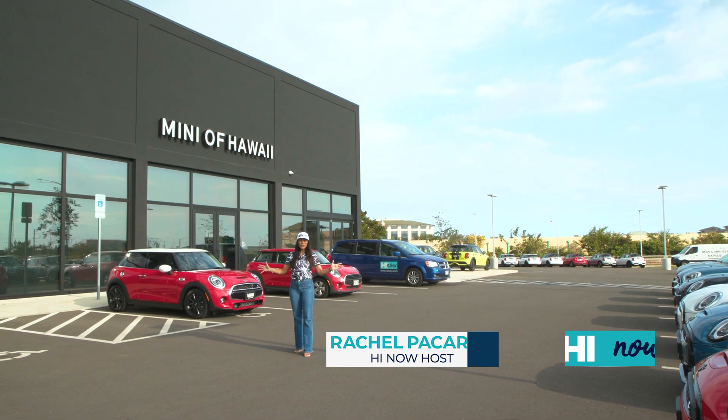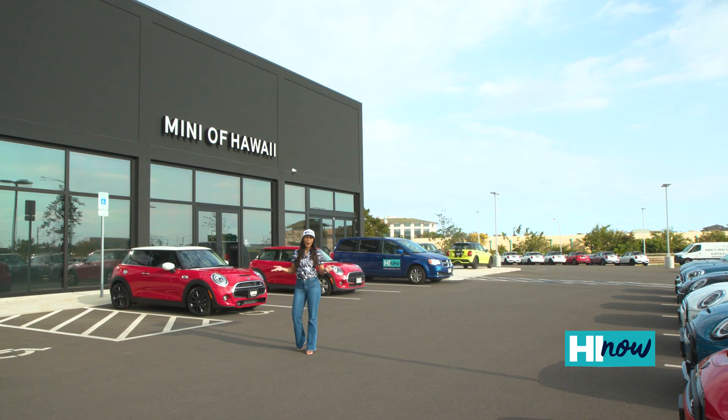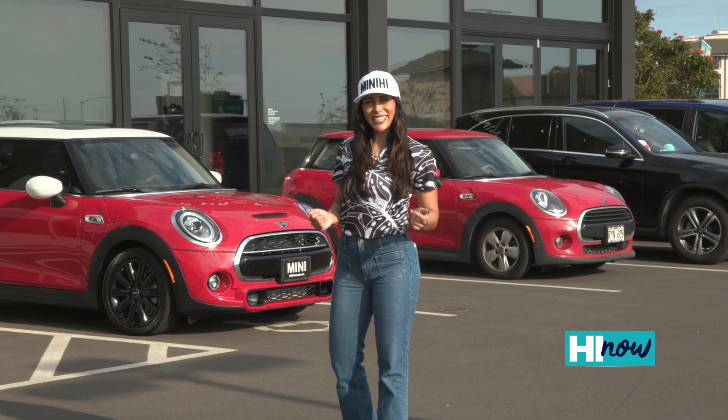Mini of Hawaii went huge on their new and state-of-the-art full-service facility out in Kapolei. Let's head inside and take a tour.